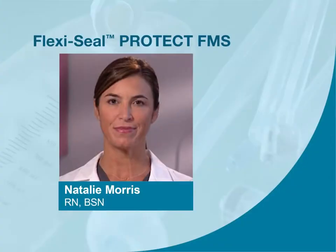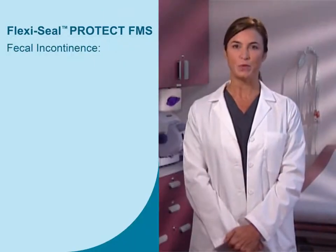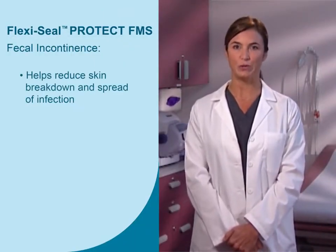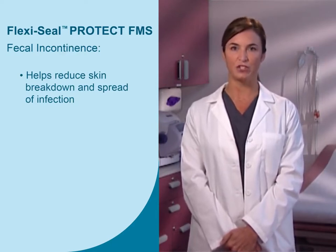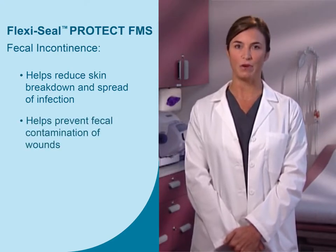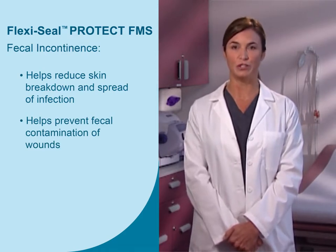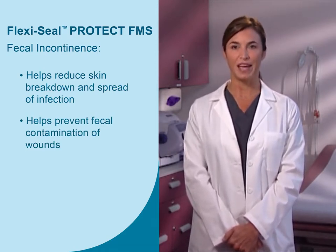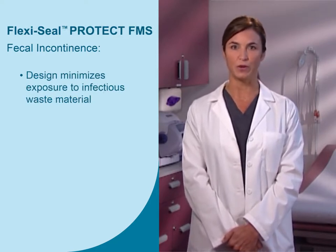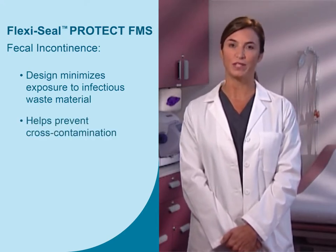Nathalie Morris, registered nurse, is going to help you learn about a leading-edge solution from the FlexiSeal FMS family of fecal management systems known as FlexiSeal Protect FMS. This system was designed to safely and effectively reduce the risk of skin breakdown and the spread of infection, as well as improve patient comfort. It also helps prevent fecal contamination of wounds. It is for single patient use and disposable as outlined in your facility protocol. The design minimizes the exposure to infectious waste materials such as diarrhea, which may contain pathogens such as C. difficile, and helps prevent cross-contamination.